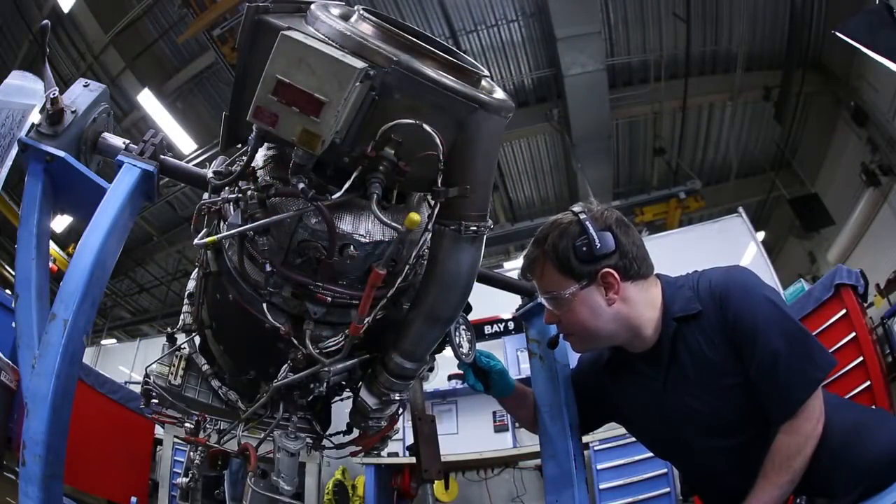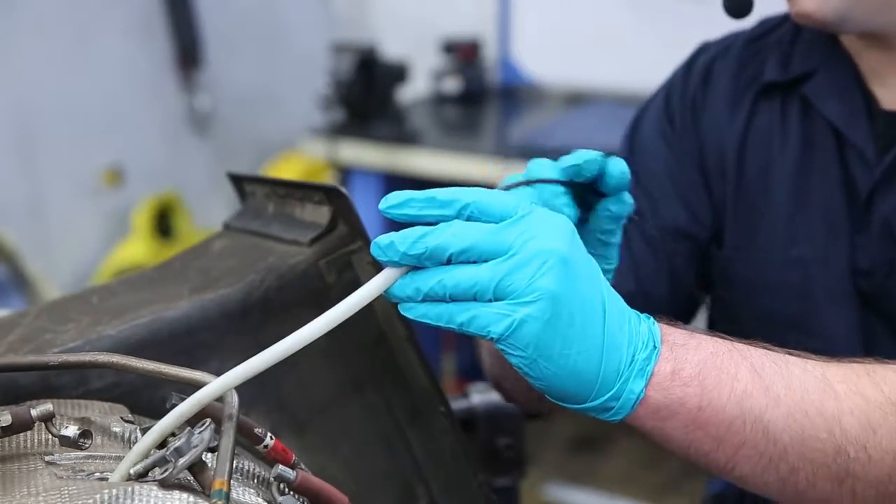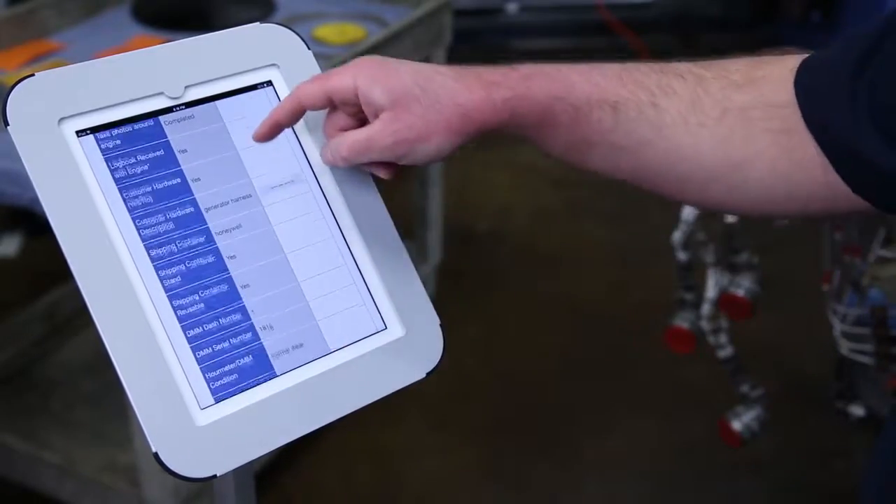Doing an induction on a 36-200 APU for the F-18, before Vocalex took roughly about an hour and a half to do the whole induction. Now, using Vocalex, we're down to about 45 minutes.